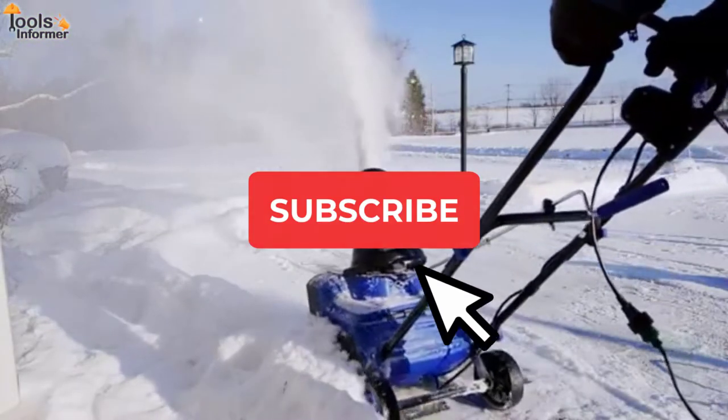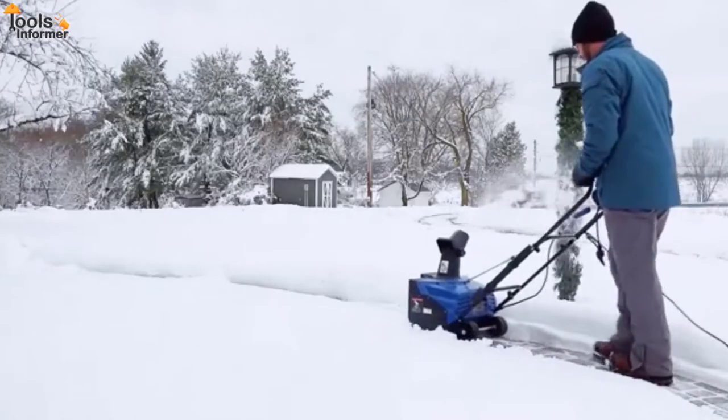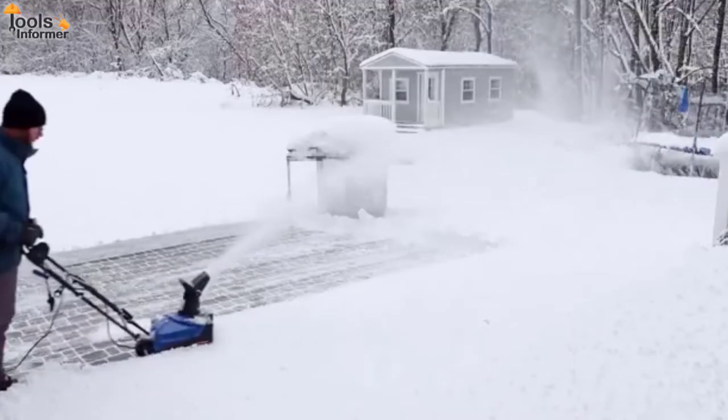Before we reveal our picks, do subscribe to our channel and turn on the notification bell to get access to many more helpful videos like this one. That said, let's get to it.